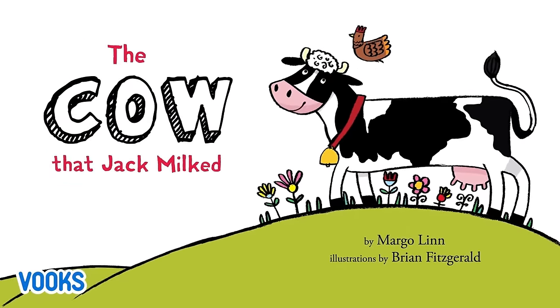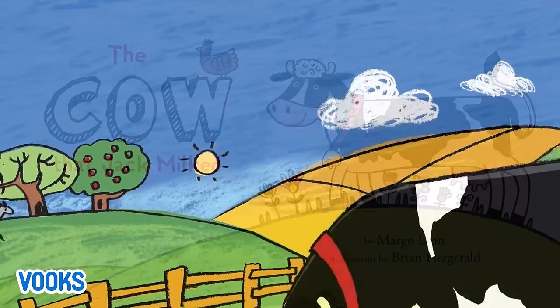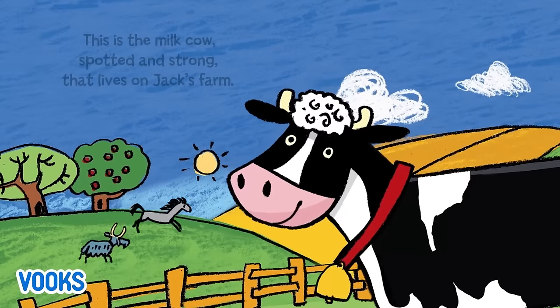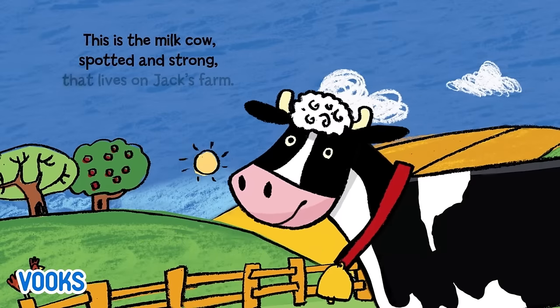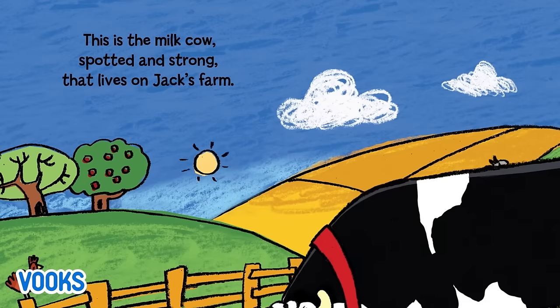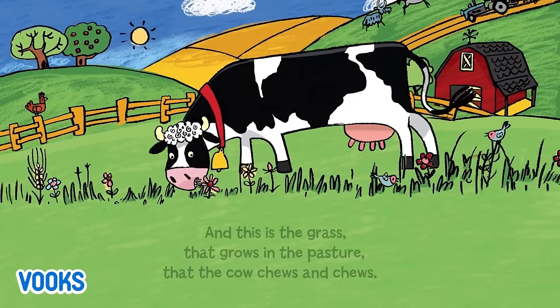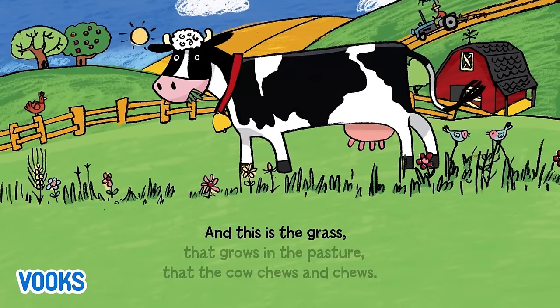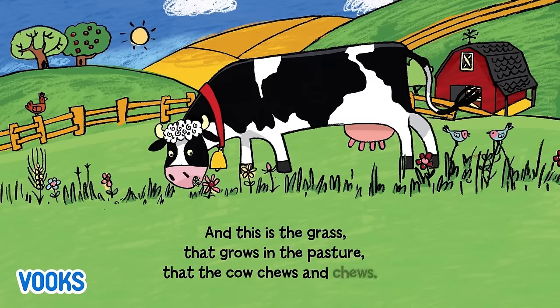The Cow That Jack Milked. This is the milk cow, spotted and strong, that lives on Jack's farm. And this is the grass that grows in the pasture that the cow chews and chews.